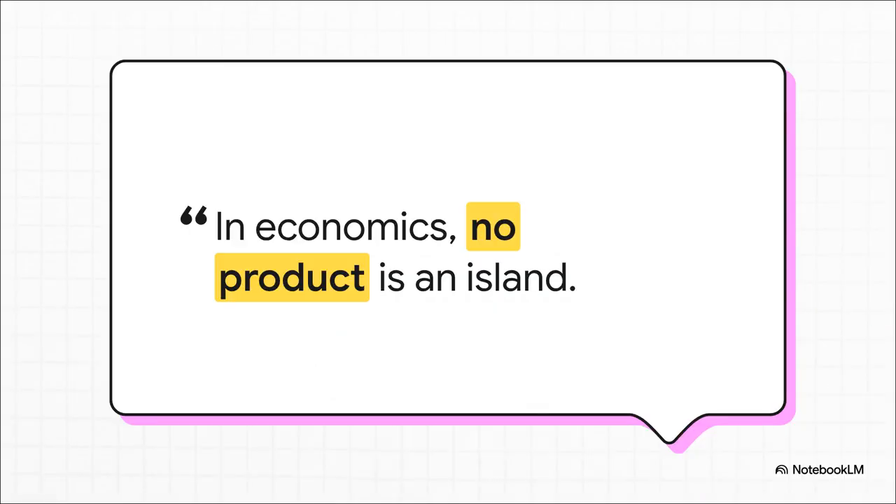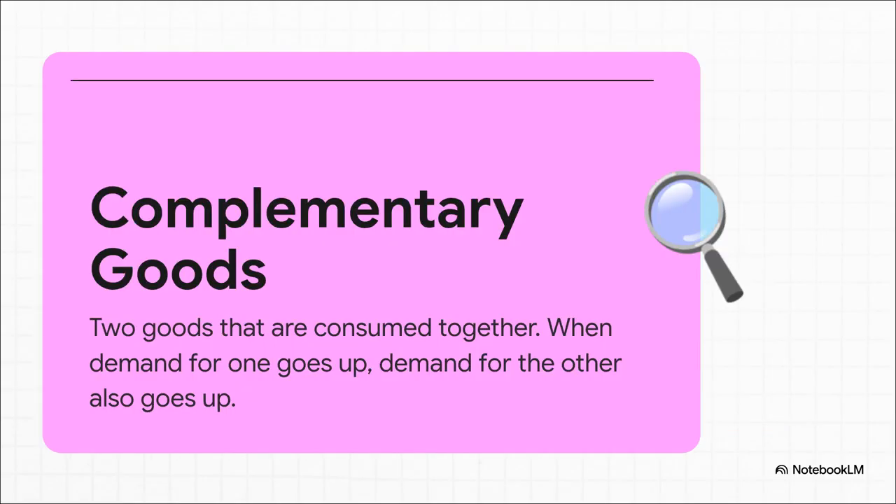There's this great principle that comes from the lectures of an economist named Michael Raviv. He says, in economics, no product is an island. Now that might sound a little academic, but it points to a really simple truth. Think about the last time you went shopping — did you buy anything that really only works when you pair it with something else? We're talking about products that are basically a team, and economists have a special name for it: complementary goods.